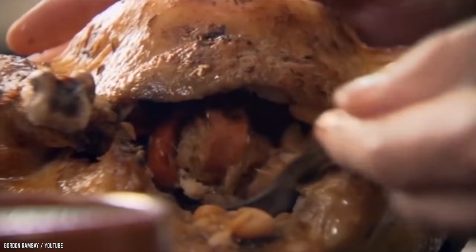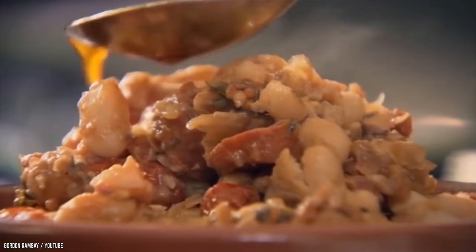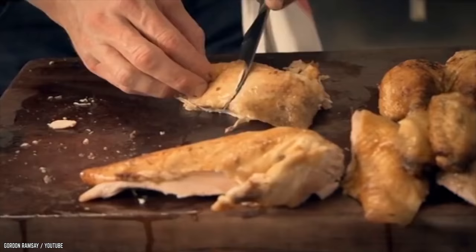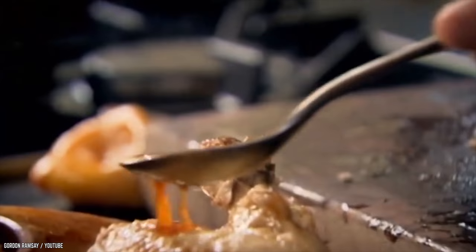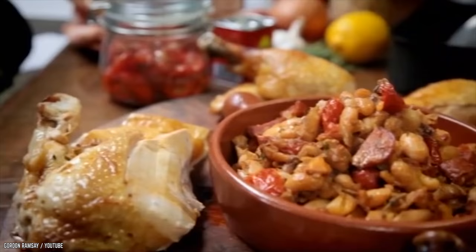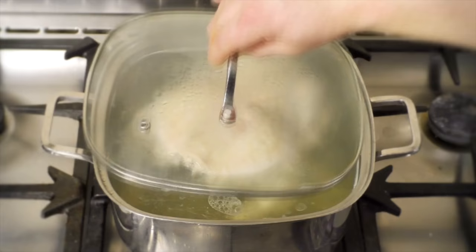He takes out the stuffing and separates the gravy, pouring some over the good-looking stuffing. He then starts to expertly cut through the chicken with a big knife — slice with a point at an angle so you can see the texture of that amazing roast chicken. He takes the gravy and pours it generously over the chicken. A delicious, very charming stuffed roast chicken.